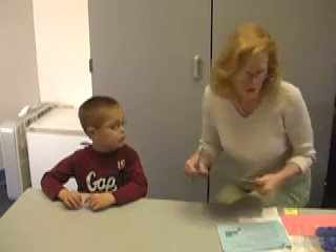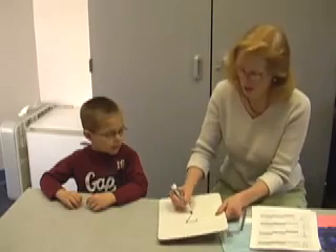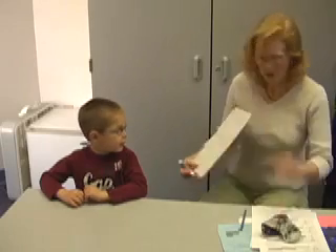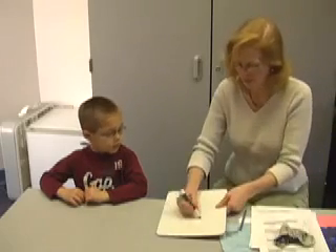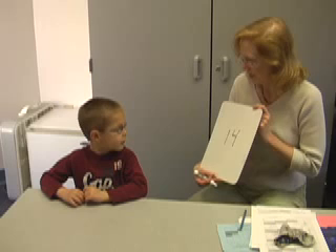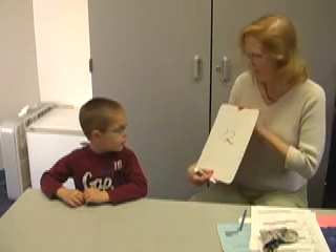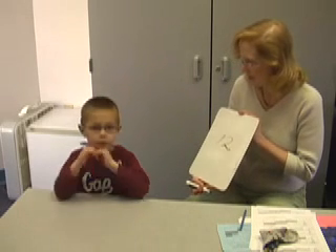All right, now I'm going to draw a number on the board. I want you to tell me what number I make. What is that number? 7. I have to turn it funny like that because I want the camera to see it too. How about this number? 10. How about this number? 8. How about this number? 1... 41. 41? Yeah. How about this number? 1, 2, 3, 4, 5.